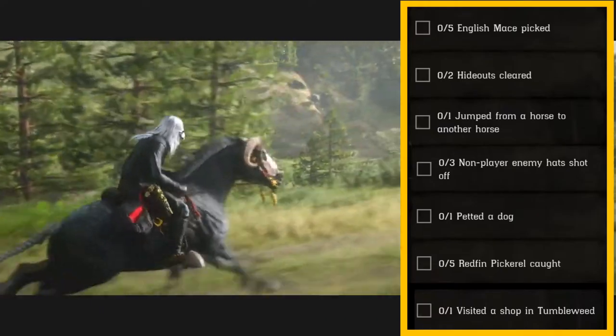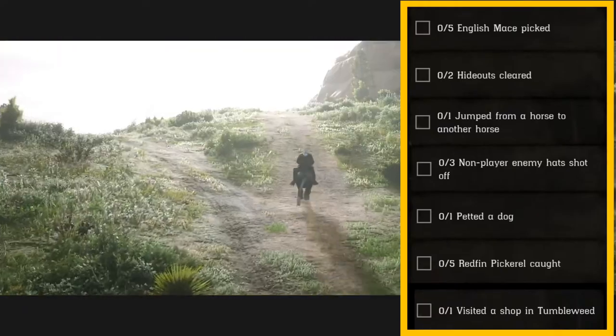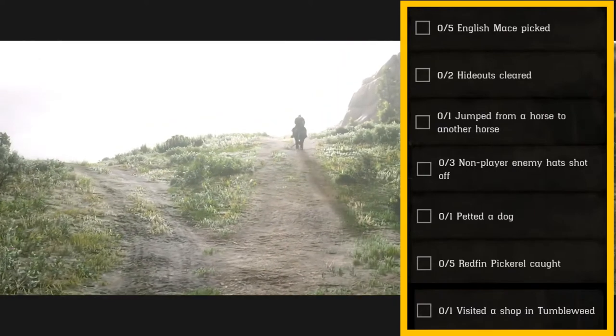Also on the list: five Redfin Pickerel caught, and one visited a shop in Tumbleweed. Alright, let's take a look at your English Mace locations.